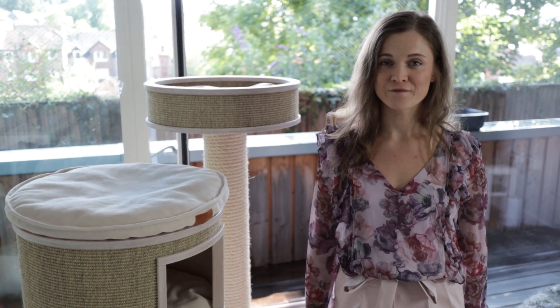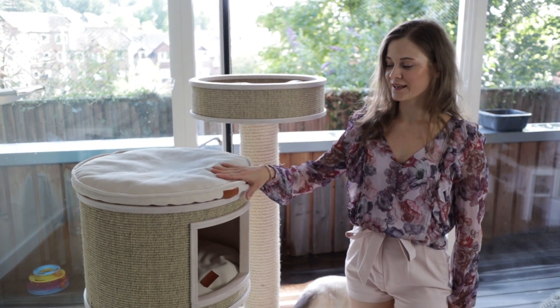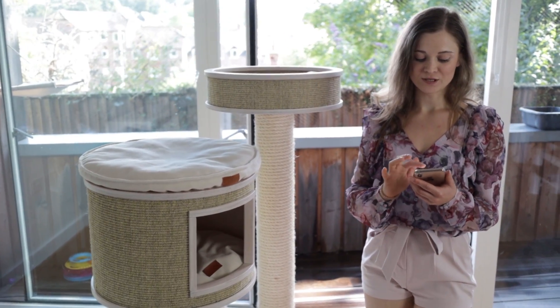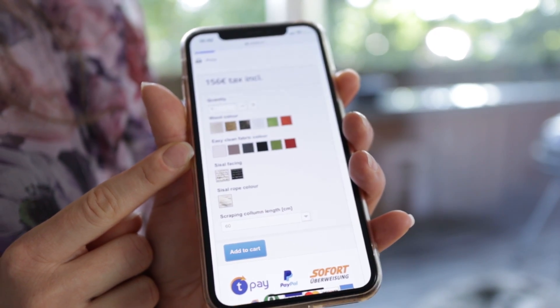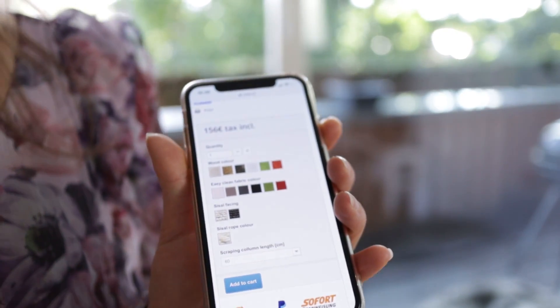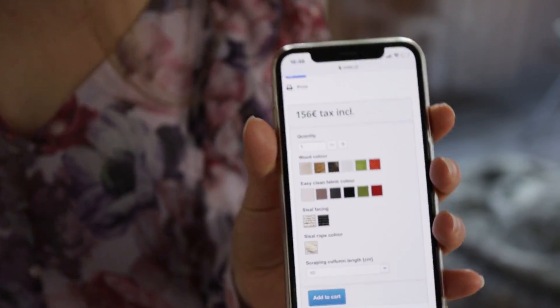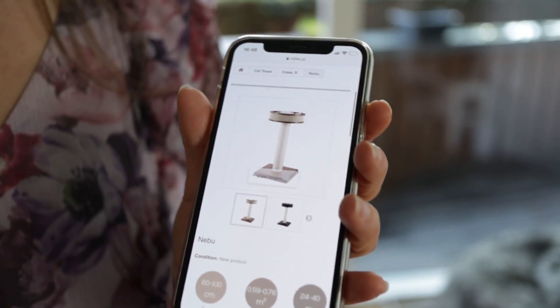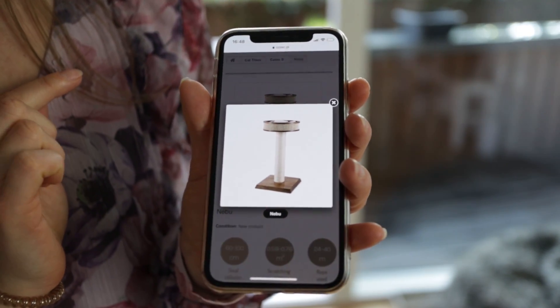While we're talking about customization, you can choose all the colors for your own cat tree — the colors of the pillows, the color of the wood, with six options for each. The colors of the wood and material all match, but you can obviously choose different combinations. There are also two different colors for the sisal facing, making it quite customizable to suit your living space.